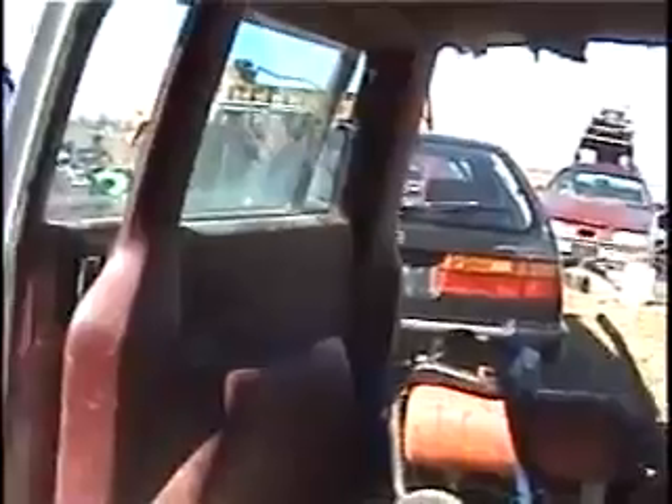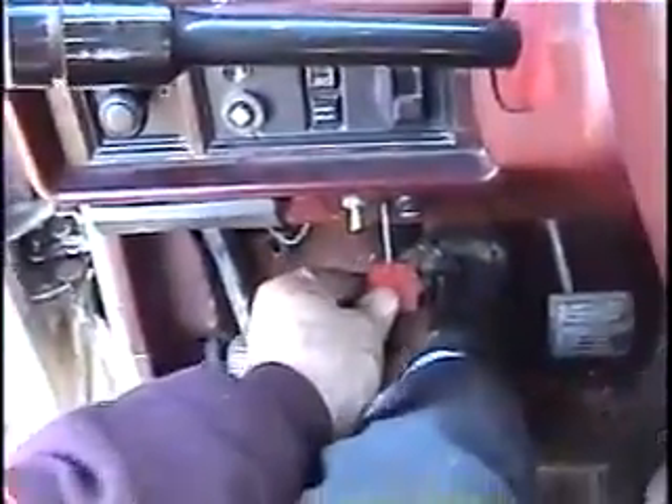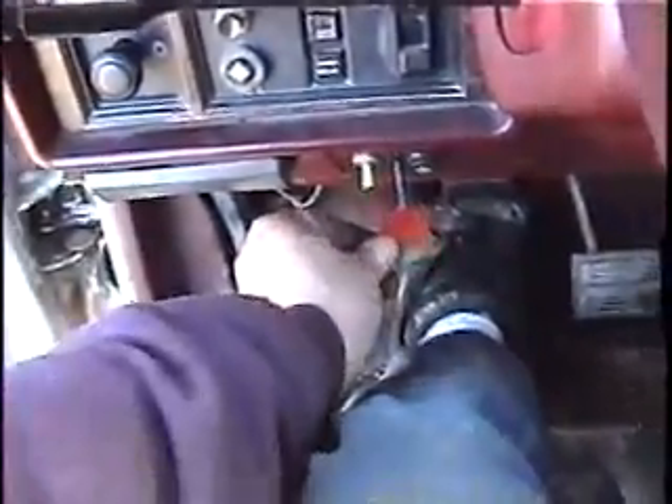Got to move my diesel van out of the way before I can get my Honda out and see if it drives. It's my starting control for cold starts. I just love the sound.